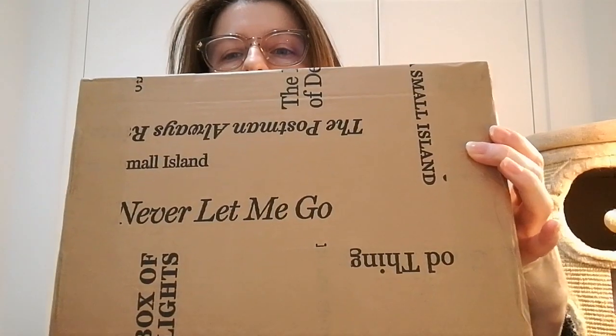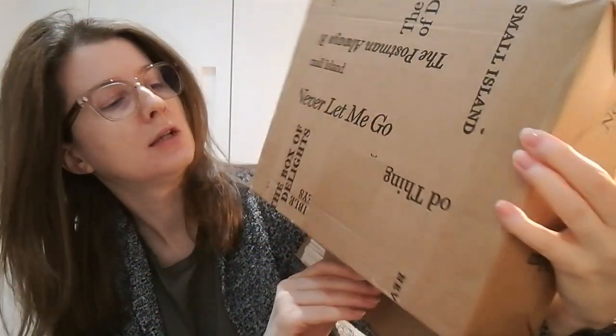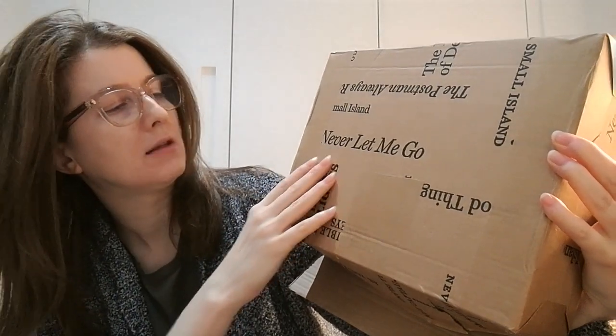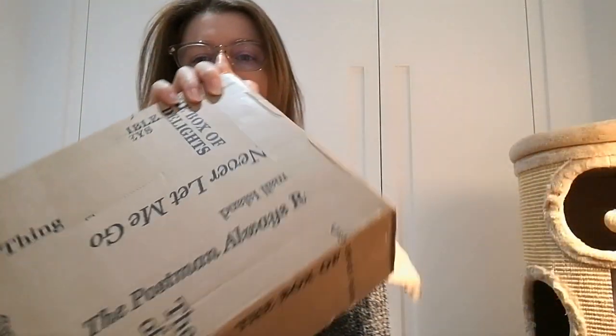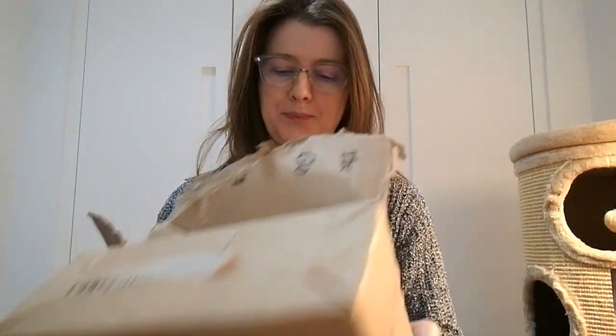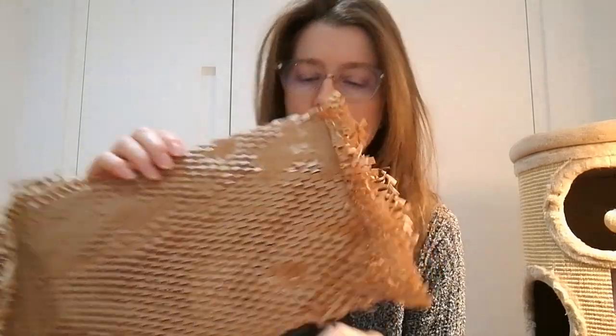I received today a package from the Folio Society which I already opened. There are different famous quotes on it on the top of the slipcase, like 'Never Let Me Go', 'The Postman Always Rings Twice', and similar. It's a nice sturdy box. I made a previous video but there was no sound, so I already opened it. The book arrived packed with a lot of protection, basically wrapped up around the whole book.